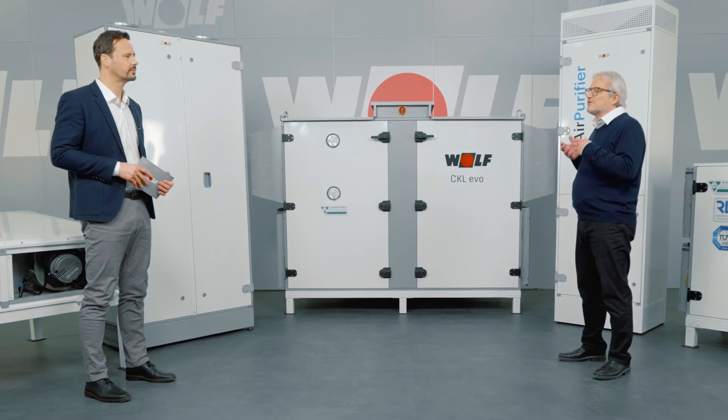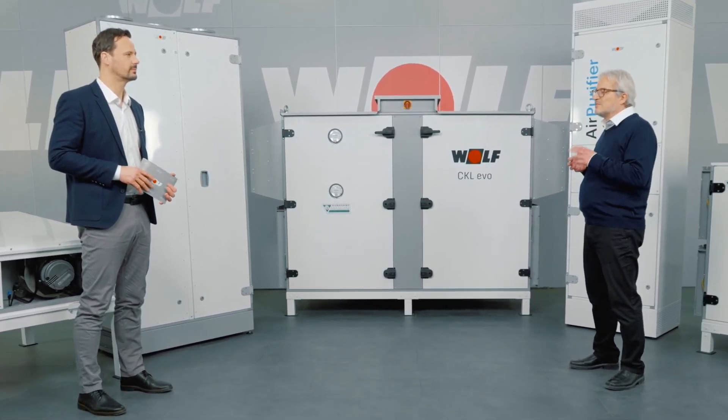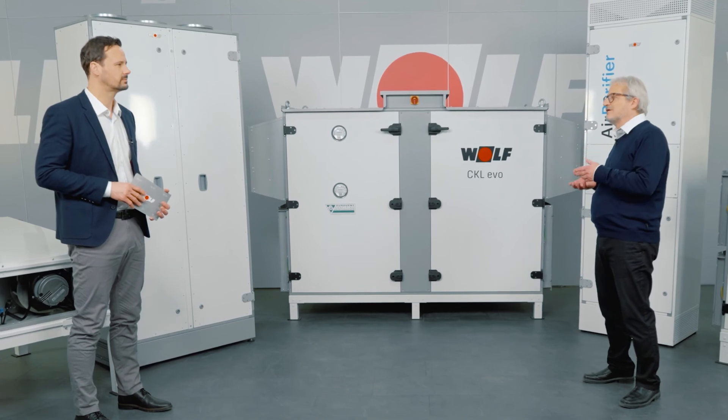Are there any other factors that people should take into consideration when choosing a ventilation system? Well, in addition to the costs, a lot of other criteria have to be considered. The most important ones are energy efficiency, noise emission, and hygienic operation. Thank you, that was very interesting. There are definitely a lot of different ways to address these problems.